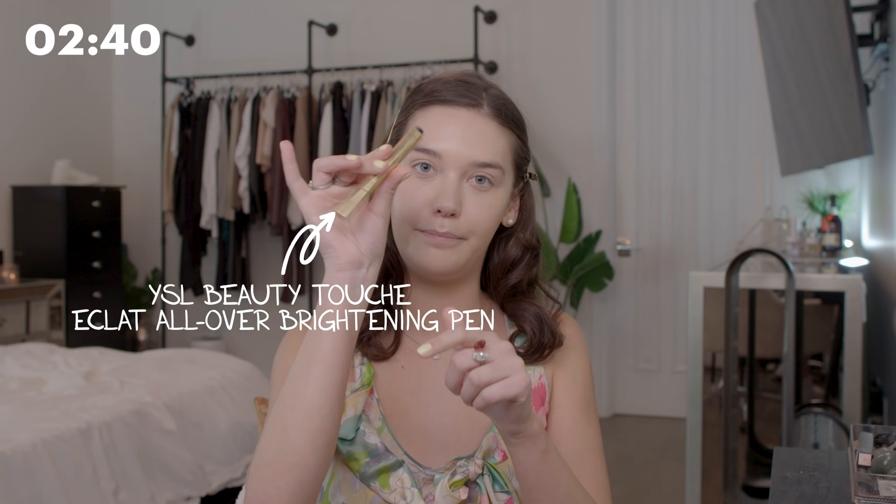I always like to use creams the most. I do my whole look with creams and then I set with powder because my skin is so dry. If I use mostly powders, it just doesn't look very good. When you use creams, you can blend them a lot easier and it's easier to fix mistakes. So this is also the Touche Eclat pen from YSL.